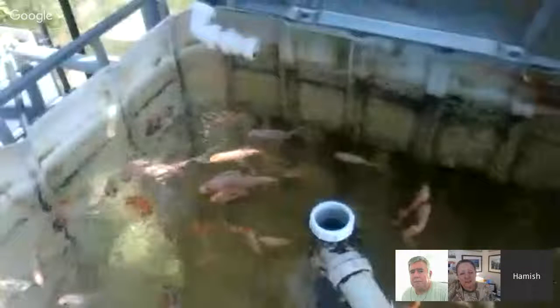Have you got goldfish at the university as well, Hamish? Yes. This is the one that we built first, in my back garden. And now we've built one down at the university. And we've also got a little one in the winter gardens in the centre of Sheffield.